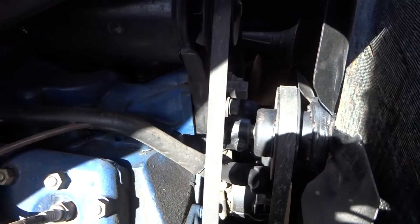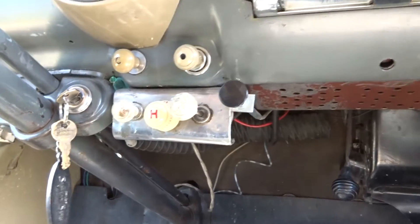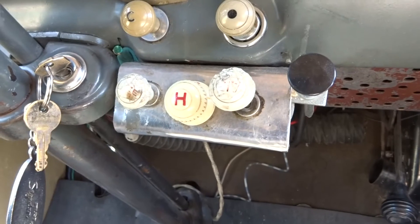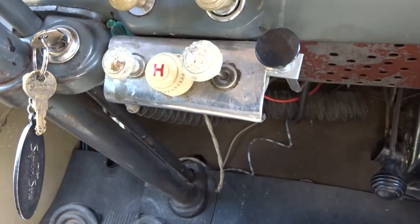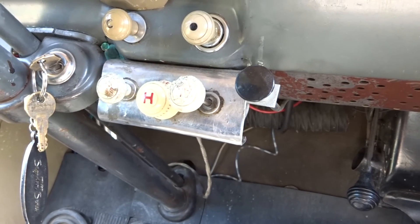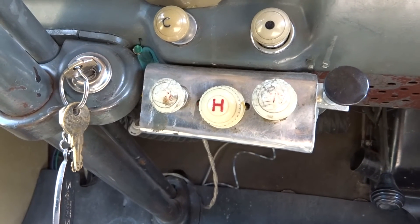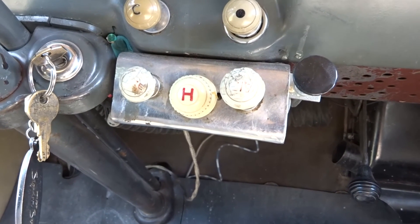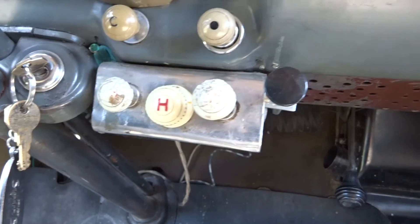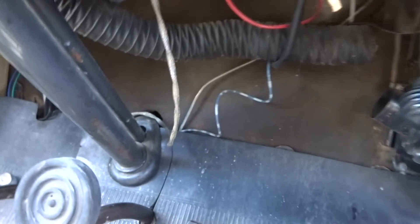Now we'll go inside. There was some question about the installation of the heater controls. With my fresh air heater and hot water controller, I have all of these knobs: the left knob is for the defrost, the center knob is for the fan control, the right knob controls airflow through that duct under the hood, and this black knob controls the hot water flow.